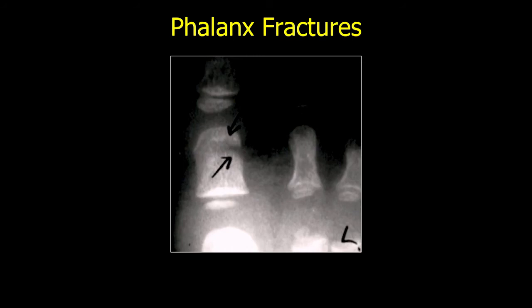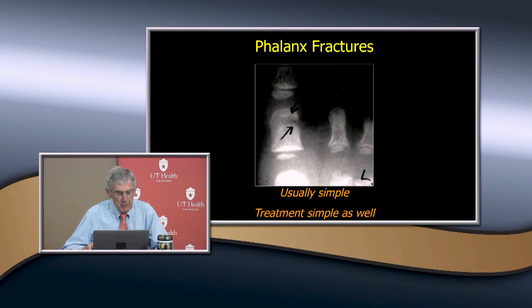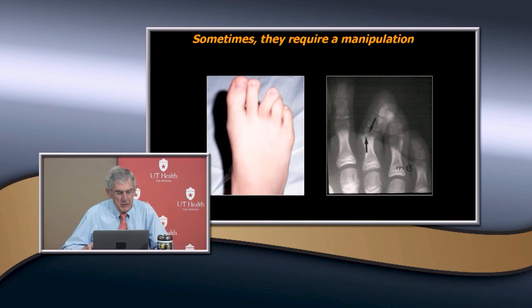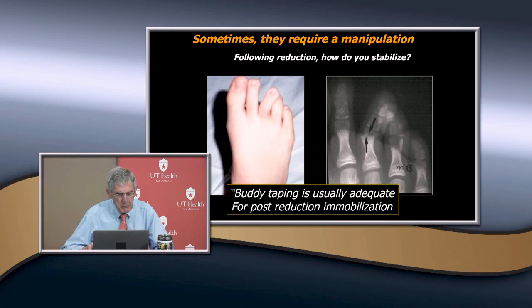Phalanx fractures are usually simple — usually caused by a direct blow, something dropped on the foot. If they're not displaced it's a compression type fracture. They're usually simple, so you just treat them simply — a heavy shoe, cast shoe, or short leg cast if really painful. Sometimes you're going to need to manipulate them. How do you stabilize after reduction? You can buddy tape it — that's usually adequate for post-reduction immobilization.